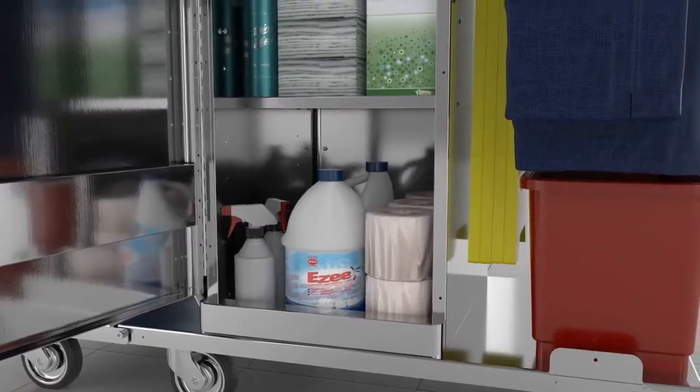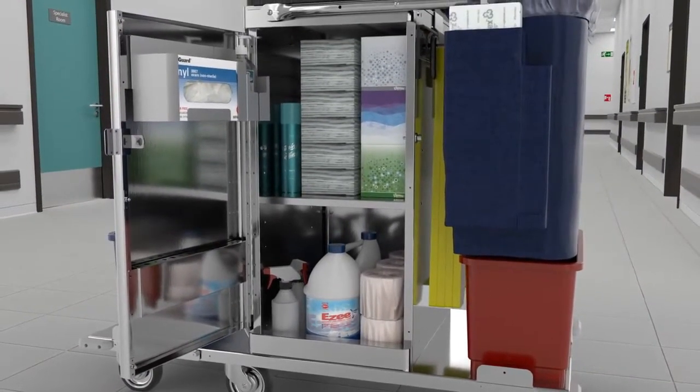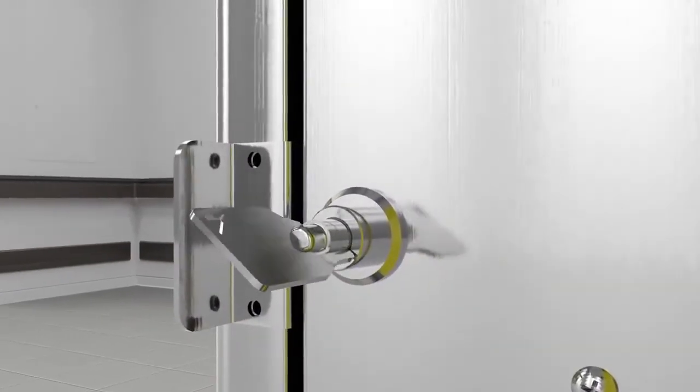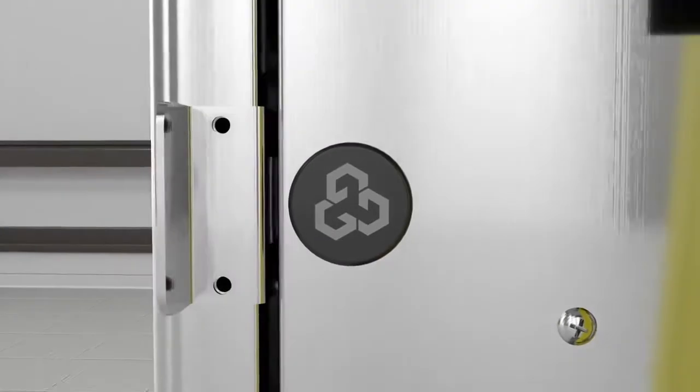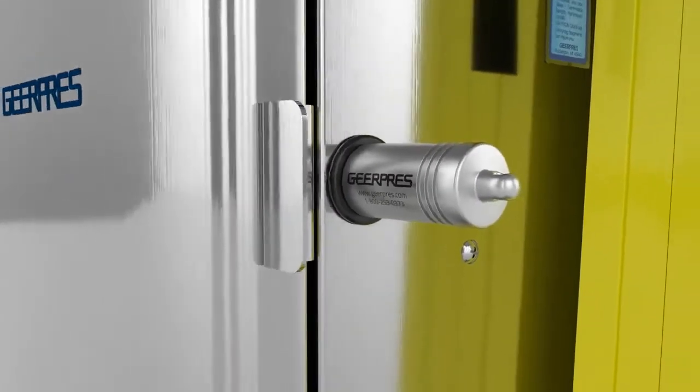The Enterprise offers 6.2 cubic feet of lockable storage space. The unbreakable gear key locking system can be upgraded to E-Key, a keyless system that locks automatically when the door closes, providing both security and efficiency.